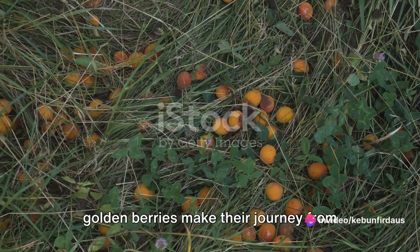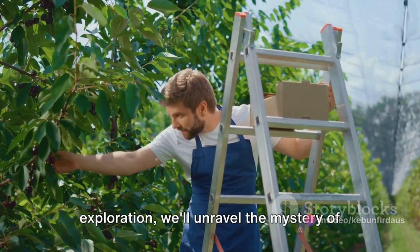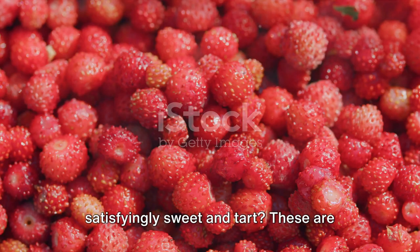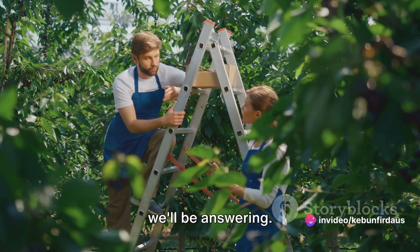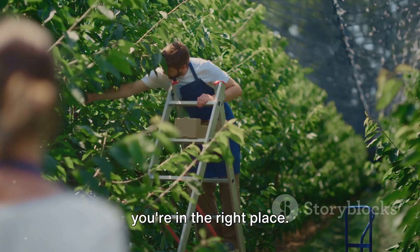Ever wonder how those sweet, tangy golden berries make their journey from farm to your table? As we embark on this exploration, we'll unravel the mystery of golden berries. Where do they come from? How are they grown and harvested? What makes them so satisfyingly sweet and tart? These are just a few of the intriguing questions we'll be answering. So if you've ever been curious about the magic behind these tiny golden treasures, you're in the right place.